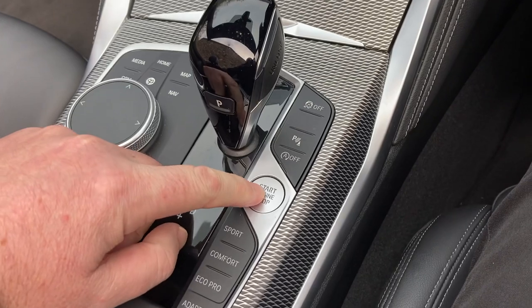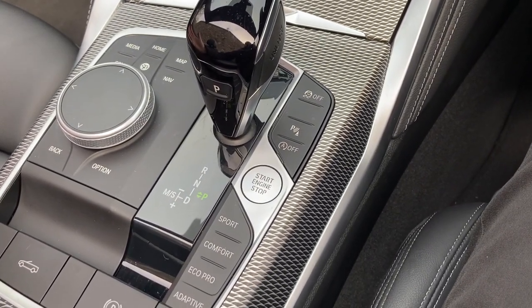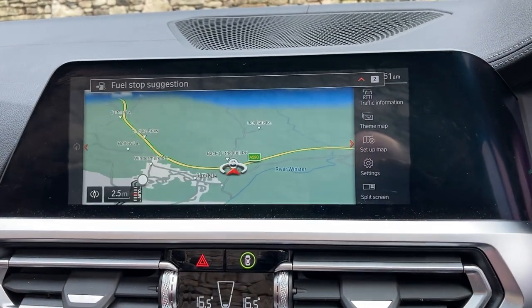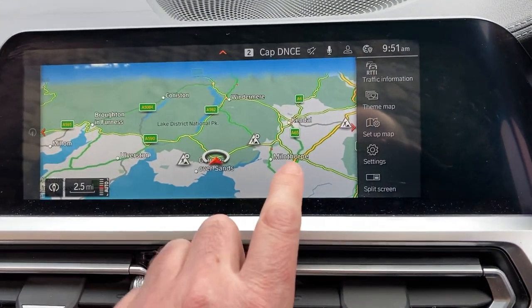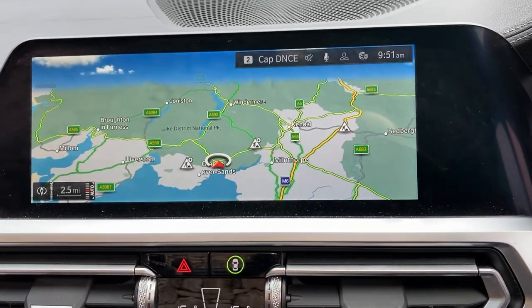Starting the car — foot on the brake, press the start button and the car comes to life. The centre console is dominated by the satellite navigation screen. If I just use that to show you where we're located — we're based up in Cumbria in the Lake District.